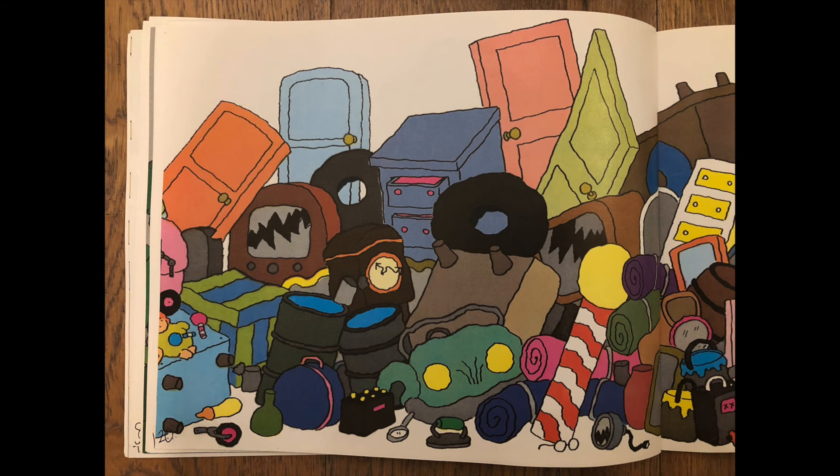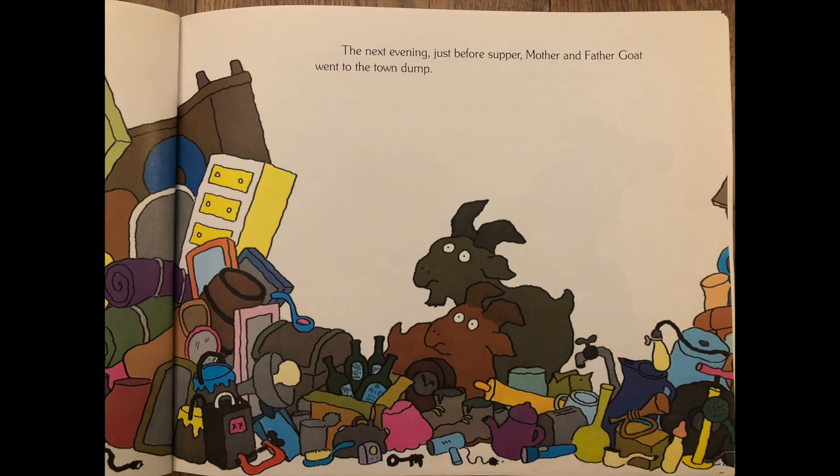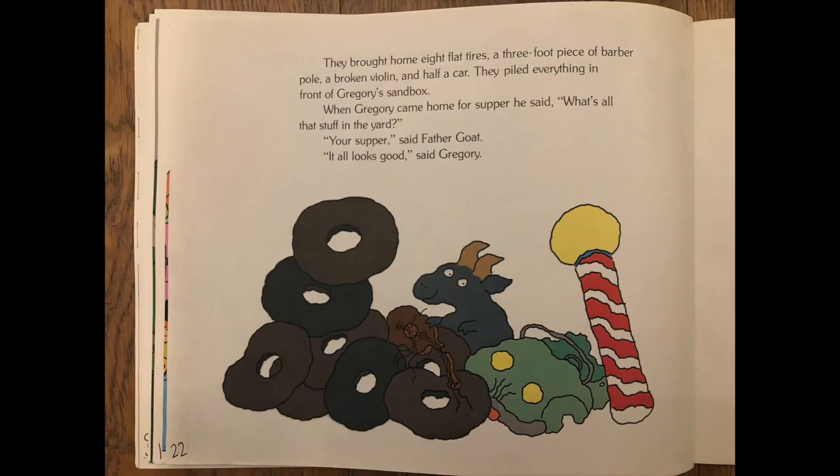Whoa, look at all those things! The next evening, just before supper, mother and father goat went to the town dump. So many things there. They brought home eight flat tires, a three-foot piece of barber pole, a broken violin, and half a car. They piled everything in front of Gregory's sandbox. When Gregory came home for supper he said, what's all that stuff in the yard? Your supper, said father goat. It all looks good, said Gregory.